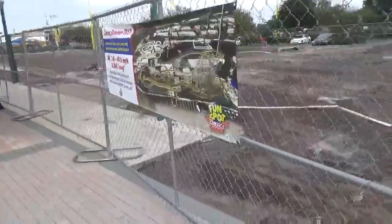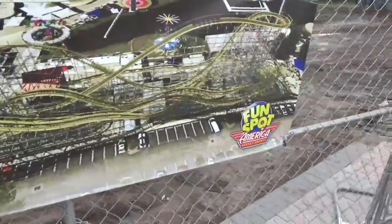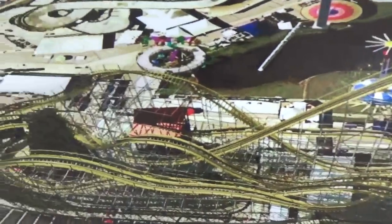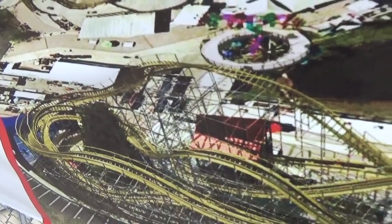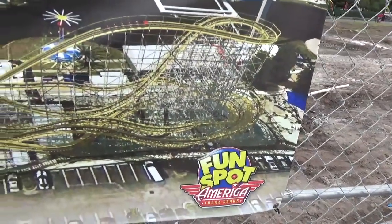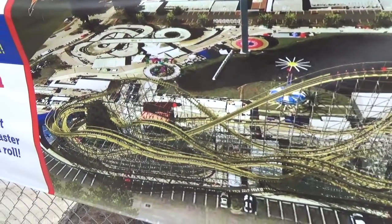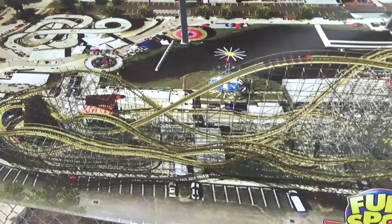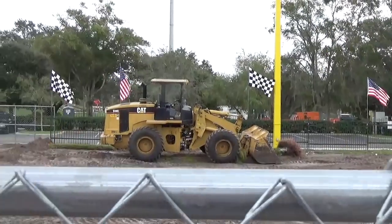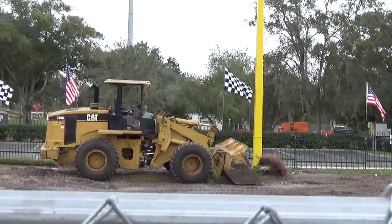I like that they changed the banners up — same banner but now at a different angle, so you've got a different look of the barrel roll inversion. And you've got your bulldozer here; it probably knocked the crap out of a lot of the stuff that was here before.